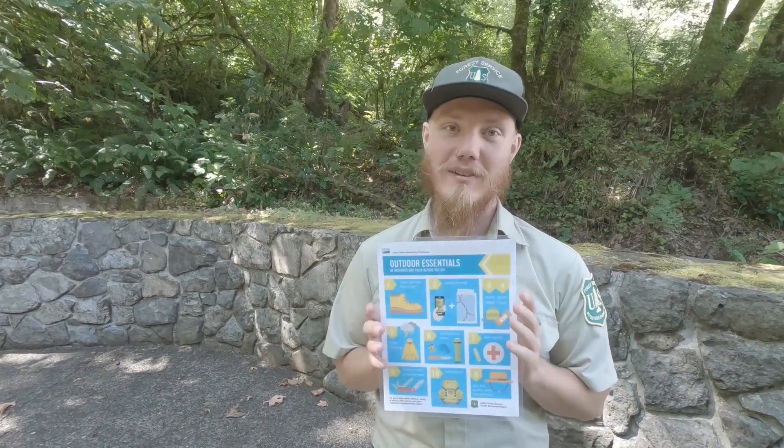Hi, my name is Josh. I work for the U.S. Forest Service in the Columbia River Gorge National Scenic Area. We're out in the National Scenic Area, someplace that you're probably going to do a bit of hiking or at least some outdoor activities. So it's always a good idea to bring your 10 essentials. Today we're going to talk about those 10 essentials.